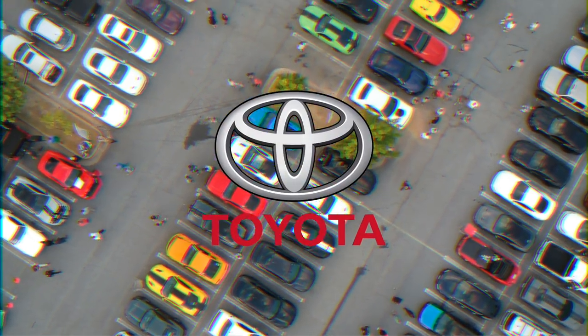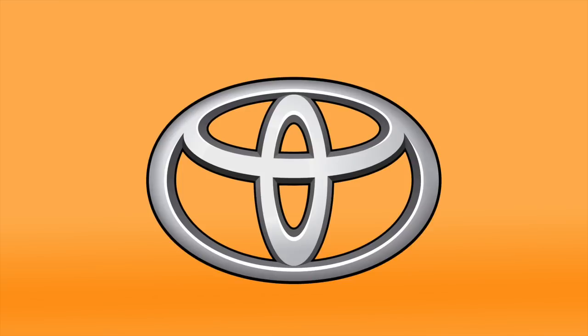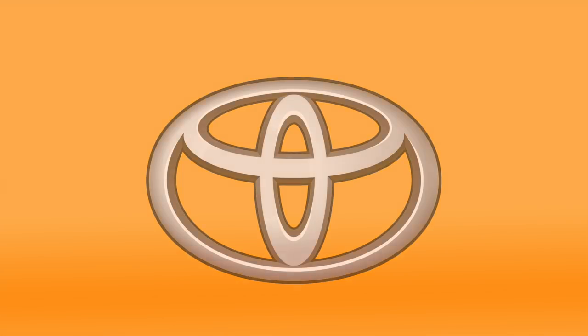Toyota. The interlocking loops in Toyota's logo signify trust between the brand and consumer. However, the logo is also a nod to Toyota's humble beginnings as a looming machine company — the interlocking loops represent a needle and a thread.